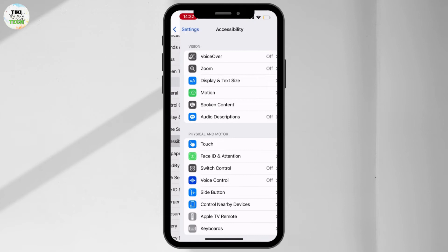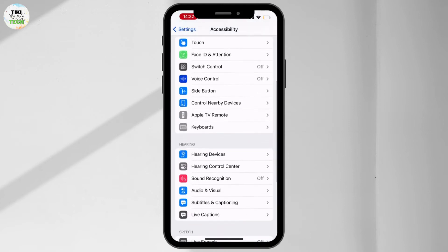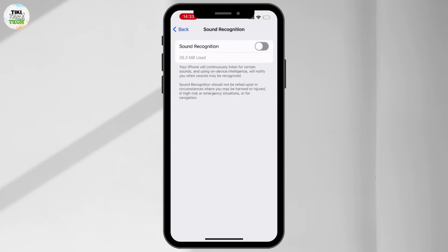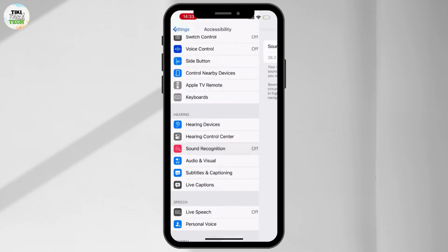Tap on Accessibility. If you scroll down a little bit, you will see an option for Sound Recognition. Make sure that Sound Recognition is also turned off.